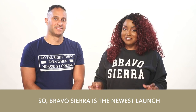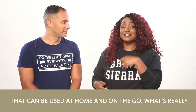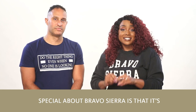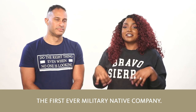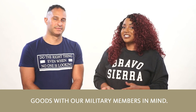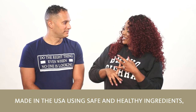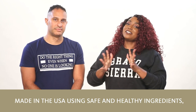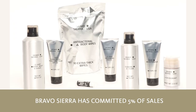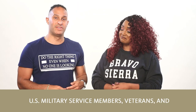Bravo Sierra is the newest launch exclusively at the exchange. Bravo Sierra features unisex grooming products that can be used at home and on the go. What's really special about Bravo Sierra is that it's the first ever military native company. This brand focuses on developing performance-oriented goods with our military members in mind. All of these products are cruelty-free, vegan, and made in the USA using safe and healthy ingredients, sustainable practices, and packaging. Bravo Sierra has committed 5% of sales dedicated to the well-being of US military service members, veterans, and their families.